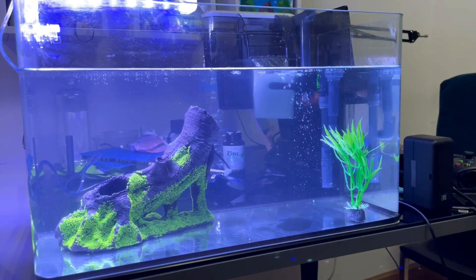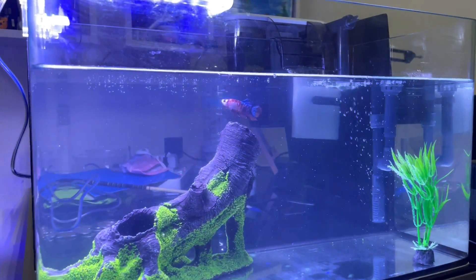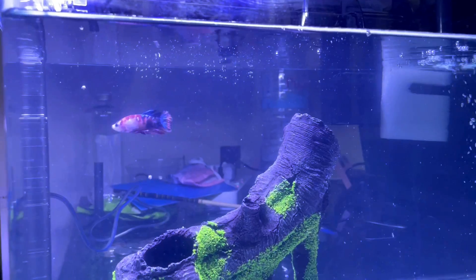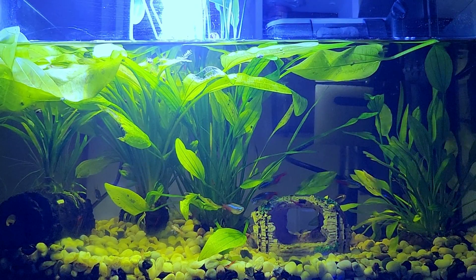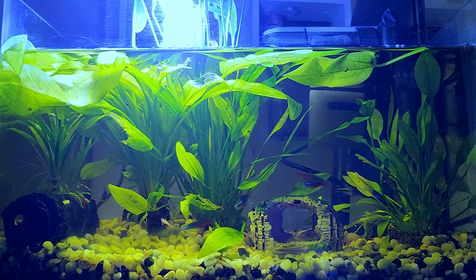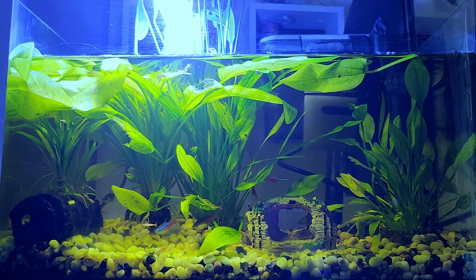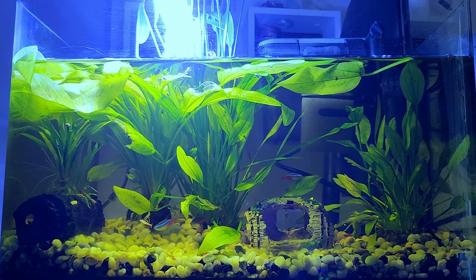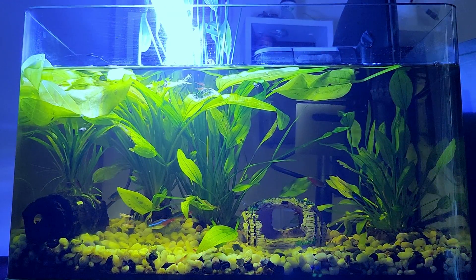When I first bought this tank I wasn't actually planning to make this big ecosystem with plants and different life forms. I thought I'd just have one fish and a few plastic plants, no gravel or substrate, and keep it simple. But after a while I got bored and decided I actually do want a massive underwater jungle and ecosystem. I had to make several trips to the fish market to pick up things like gravel, ornaments, and different types of plants, and after a while the tank started to look more like a natural ecosystem.